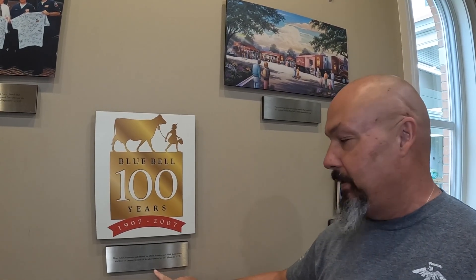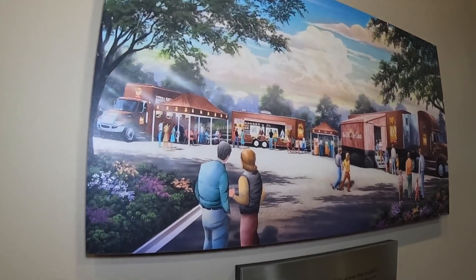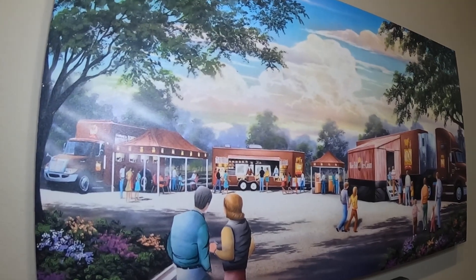They celebrated the centennial by going to 67 different markets and giving out free ice cream. This is a picture of what they took around the country to all the places where they sell it. Pretty cool.